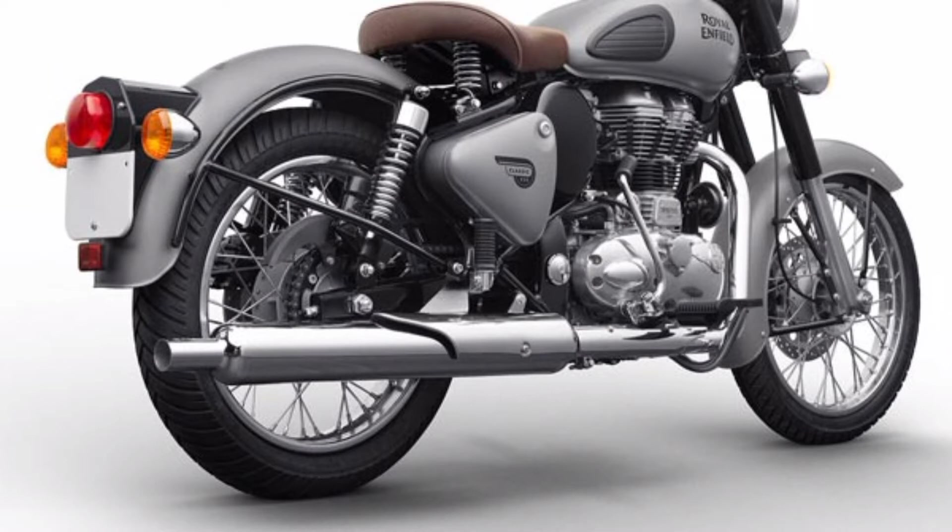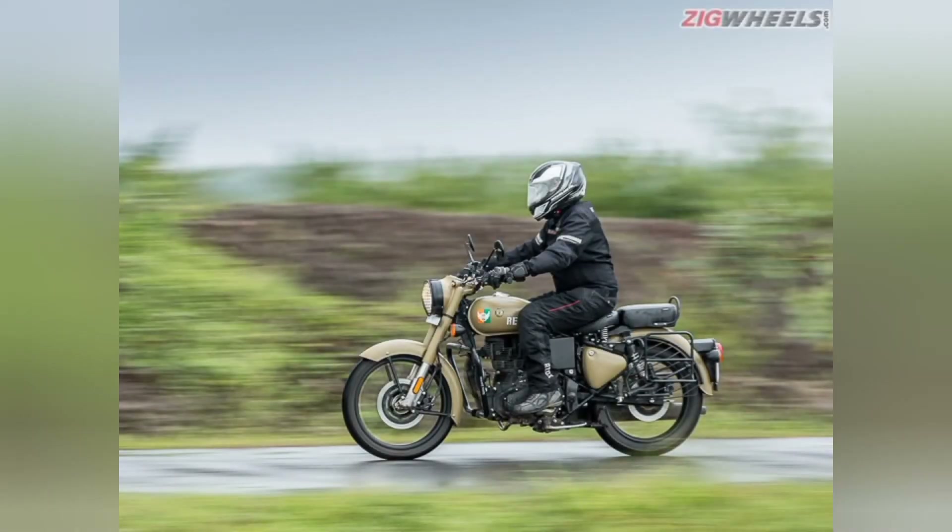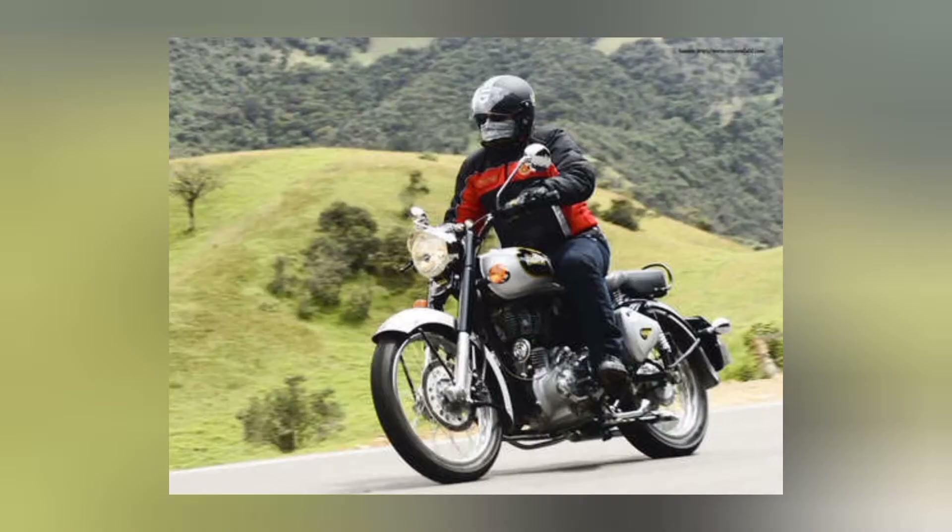If you compare it with the old Classic 350, the new Classic 350 has a change in exhaust sound - it produces an ultimate, super sound. Next is the initial pick-up - the initial pick-up and handling is super on this bike.